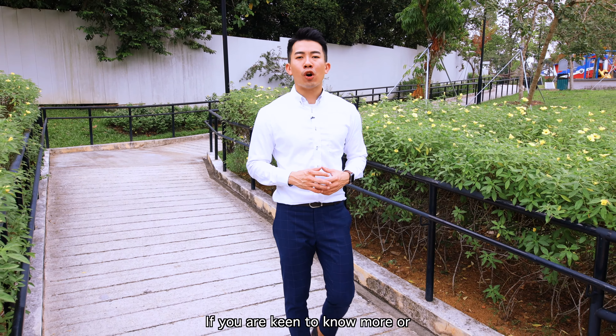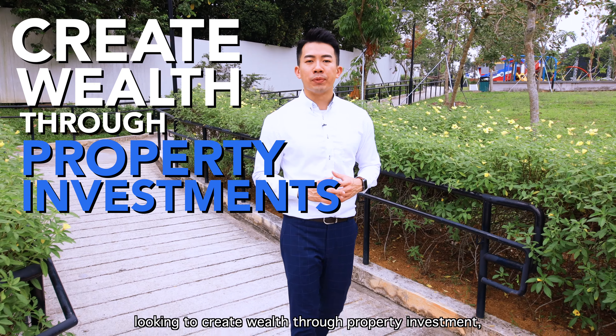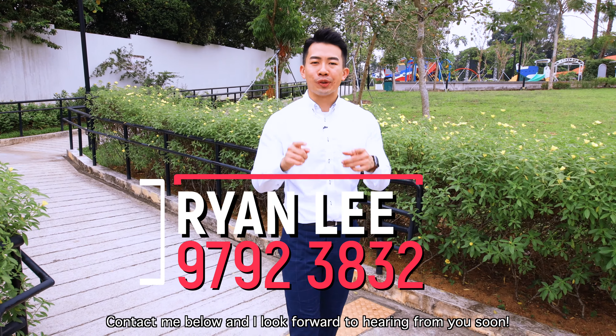If you are keen to know more or looking to create wealth through property investment, contact me below and I look forward to hearing from you soon.